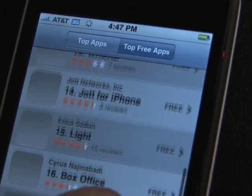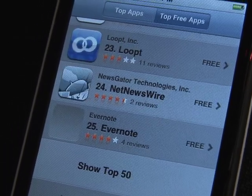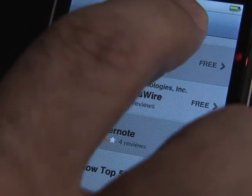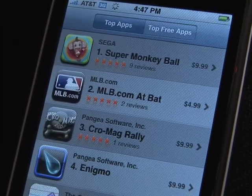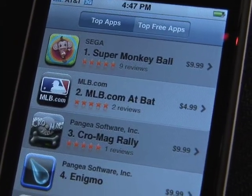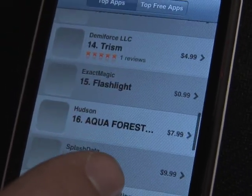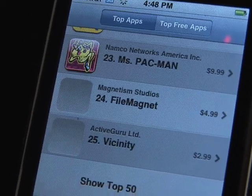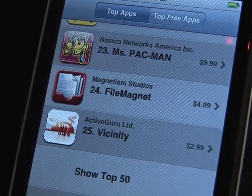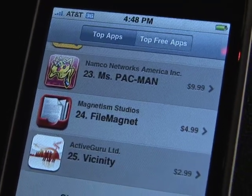Almost everything you can imagine is here, from the New York Times to PayPal to Evernote. There are free applications — you just tap over here for the free ones. And there are also top applications like Super Monkey Ball, which we're going to show you in just a second. These are applications developed by third-party developers, some by Apple, that work on the iPhone and take advantage of all of the iPhone's capabilities.